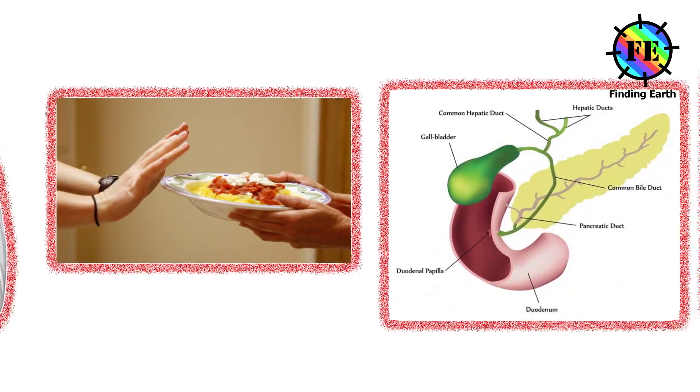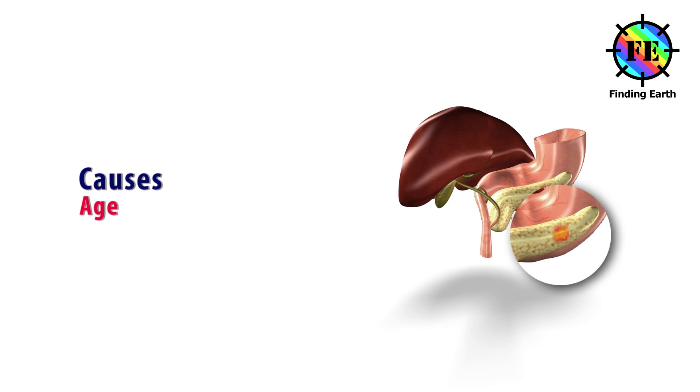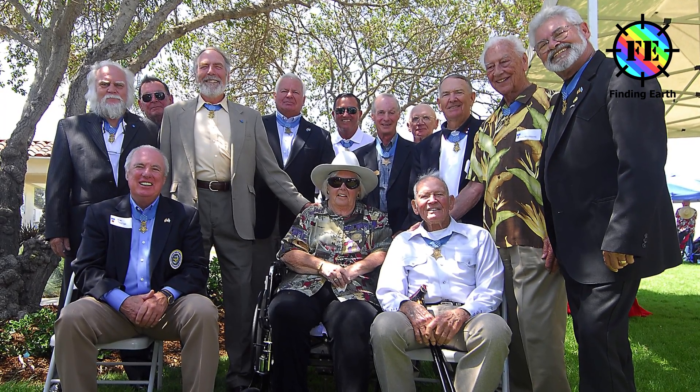Additional symptoms include gallbladder enlargement and blood clots. Causes of pancreatic cancer: Age — 80% of cases are diagnosed in people over the age of 60 years. It is uncommon in people under 40.